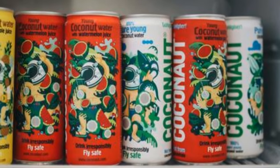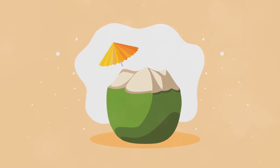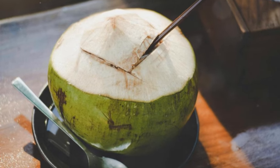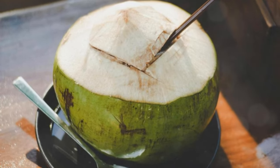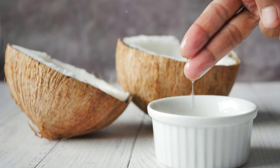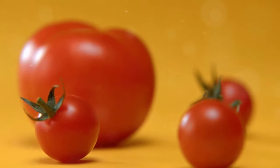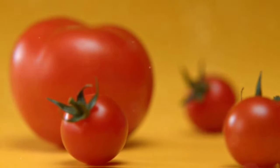The electrolytes in coconut water, including potassium, help replenish and rehydrate your body, especially after strenuous activity or during hot weather. So next time you're looking for a healthy and refreshing drink, ditch the sugary sodas and opt for coconut water instead. Stay tuned as we move on to our next potassium-rich all-star, the juicy and versatile tomato.